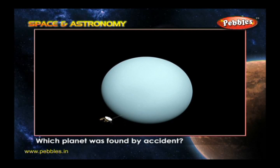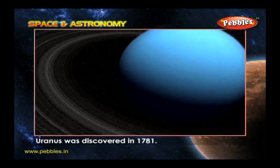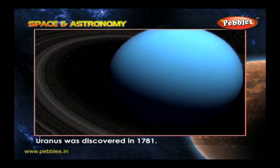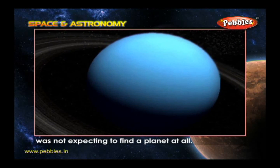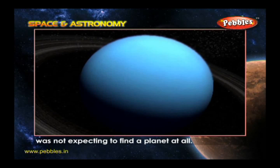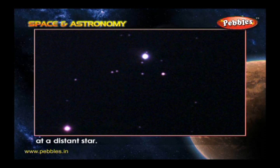Which planet was found by accident? Uranus was discovered in 1781. The man who found it, William Herschel, was not expecting to find a planet at all. He thought he was pointing his homemade telescope at a distant star.